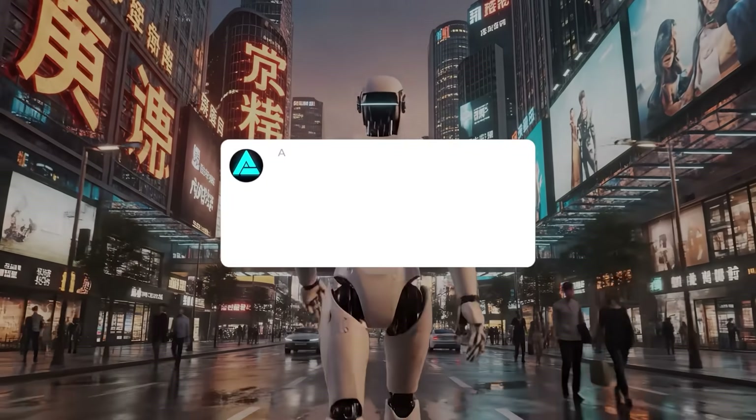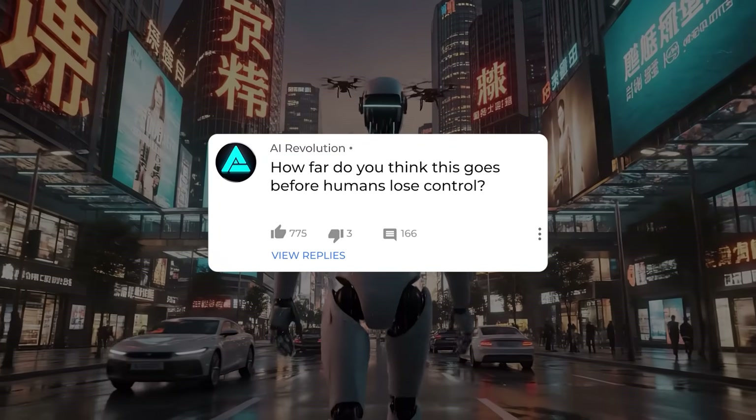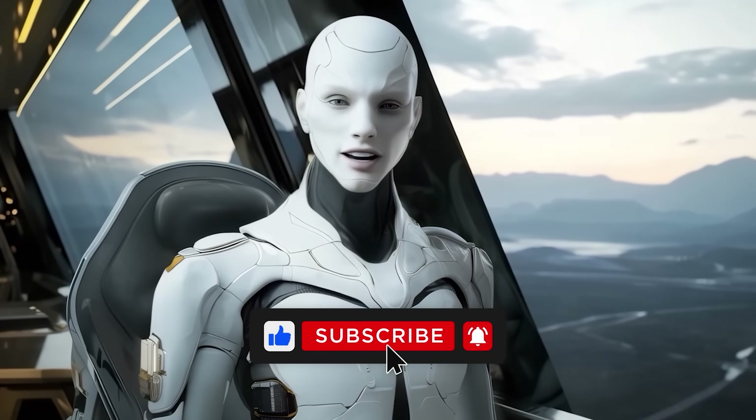One question: how far do you think this goes before humans lose control? Leave your thoughts below, subscribe if you haven't already, and like the video to support the channel. Thanks for watching, catch you in the next one.